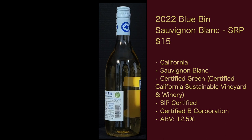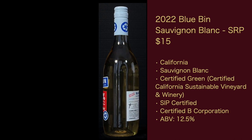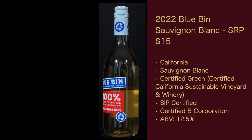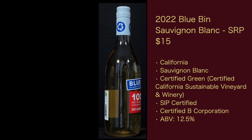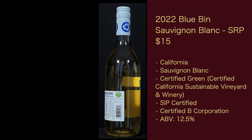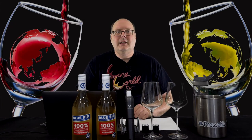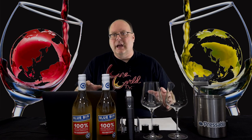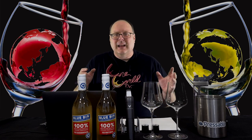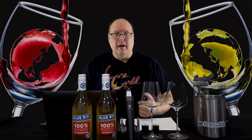Also from California, Sauvignon Blanc, probably 100%. Certified Green — Certified California Sustainable Vineyard and Winery — SIP Certified, Certified B Corporation, ABV 12.5%. One additional observation: these are not appellated wines, meaning they just say California and not an AVA. Not a big deal, as the vineyards they're coming from also have to meet all sustainable requirements.